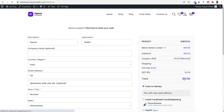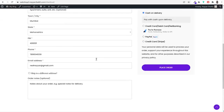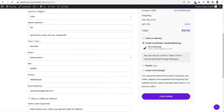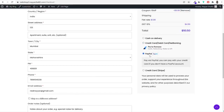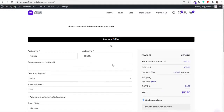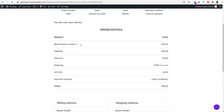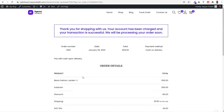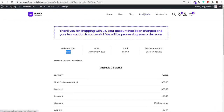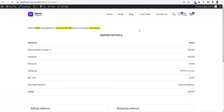At checkout, customers enter their details — for returning customers, details are automatically filled in. Payment options include cash on delivery, Razorpay (with net banking, credit/debit card, wallets, UPI), PayPal, and direct card payment. Once the customer clicks 'Place Order,' they see a thank-you page with full order details including product ordered, shipping and billing address. They can copy the order number and later use it to track their order using the track order feature.